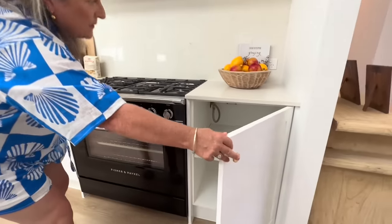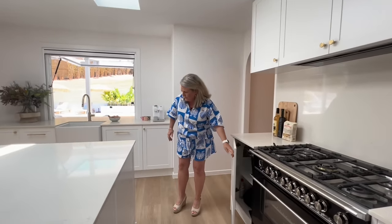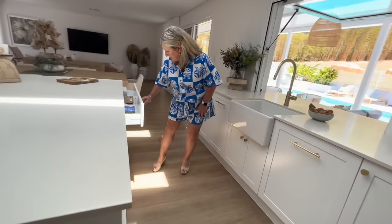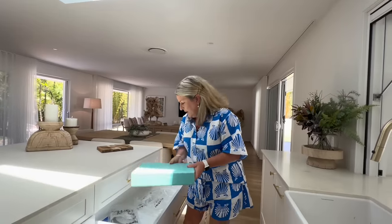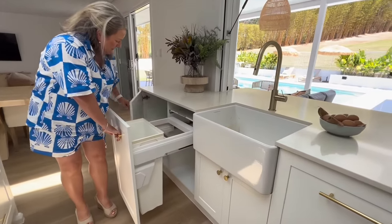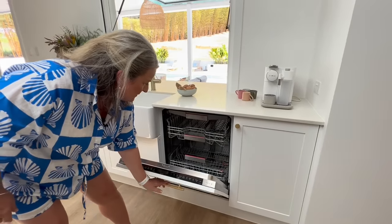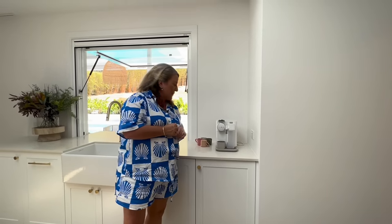We've got gas cooktops, and storage all across the top and in the drawers around the kitchen. There's a winner's manual — when the winner arrives, all the manuals for the electrical appliances are in these folders. We've got bin storage over here, all cupboards, and here's our dishwasher. There's also an espresso coffee machine — it's a little bit of a walk to a coffee shop up the road, but you don't need to — you've got your own resort here and your own coffee.